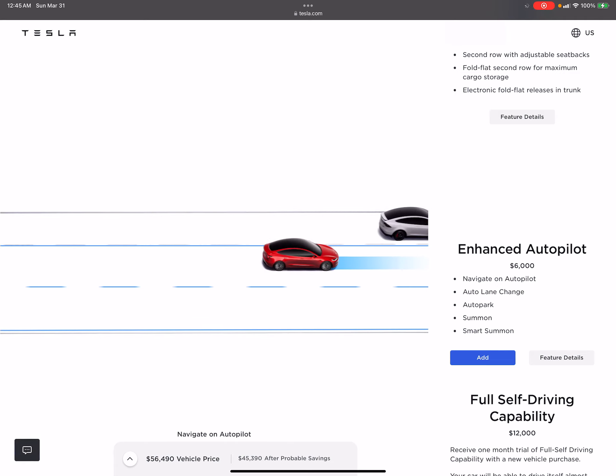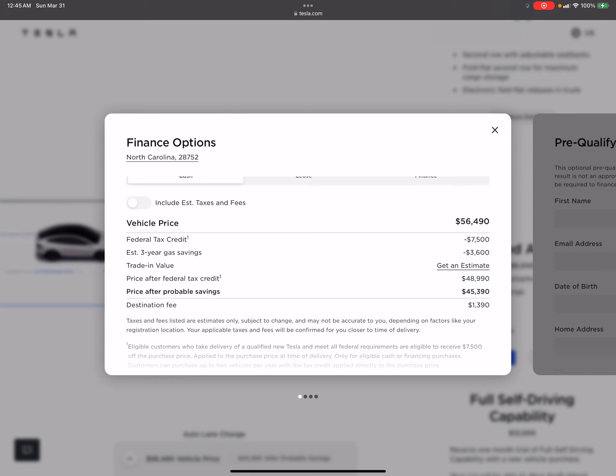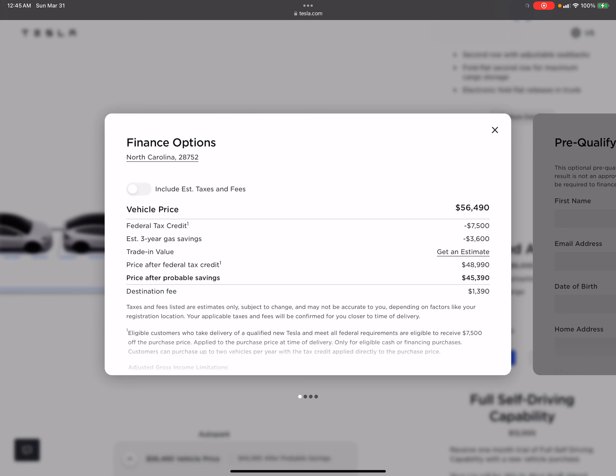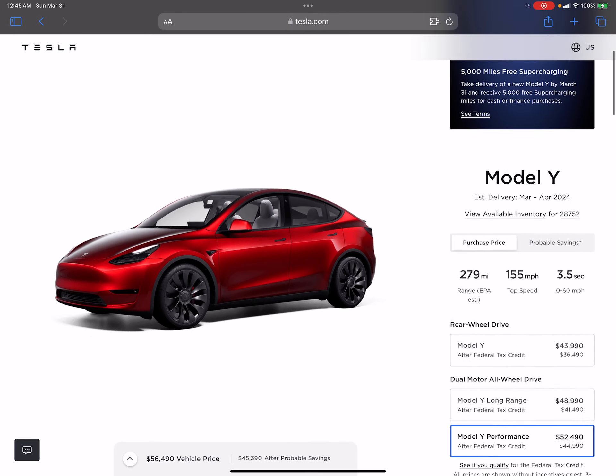Considering I could have two of my current Model 3s for that price, $56,490 makes no sense. There is a tax credit I could qualify for — $7,500 here versus $3,750 on my Rivian, so I'd take the larger one. But even after the tax credit, that still makes the Model Y $48,990, which is a lot — almost the same as having two of what I already have.